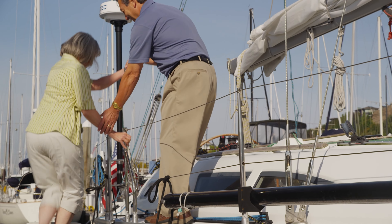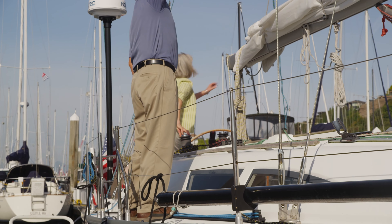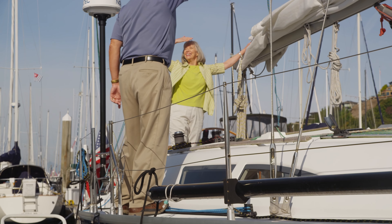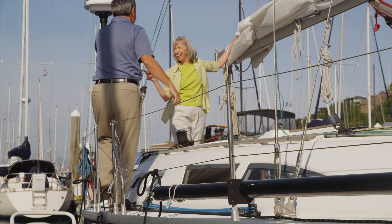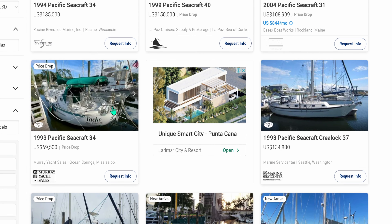So first up, we need to look at our ease of access onto and off of a sailboat — not only on the dock, but also at sea. We're going to hop right over to Yacht World and take a look at a few vessels. First up, we have a Pacific Seacraft 34. I'm simply using this as an example.